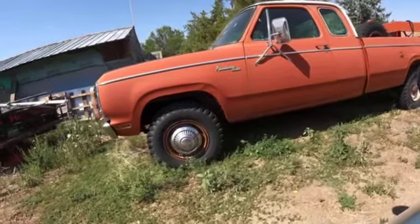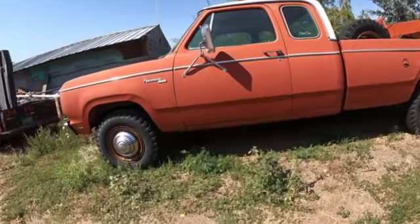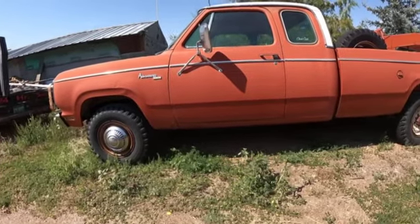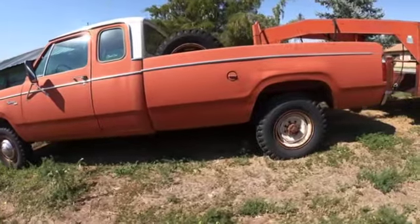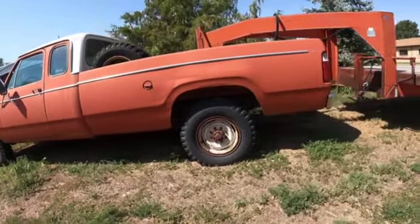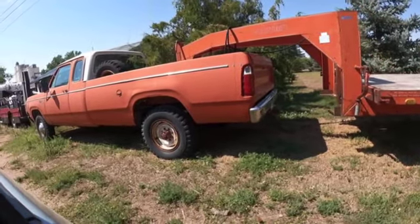No, I don't think it's a four-wheel drive. I think that's a two-wheel drive Club Cab. Look at that original paint on there. Maybe an 80 — 79 or 80.